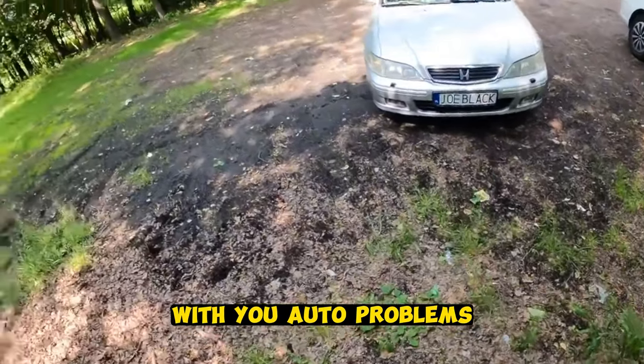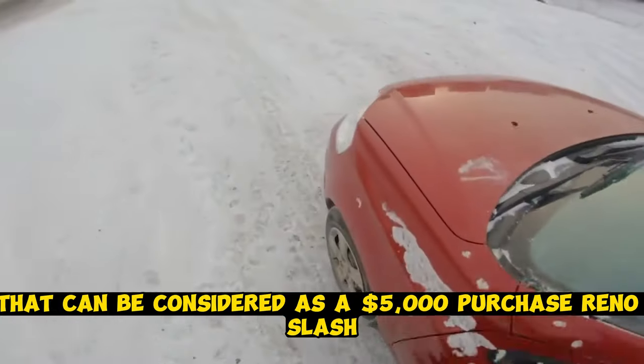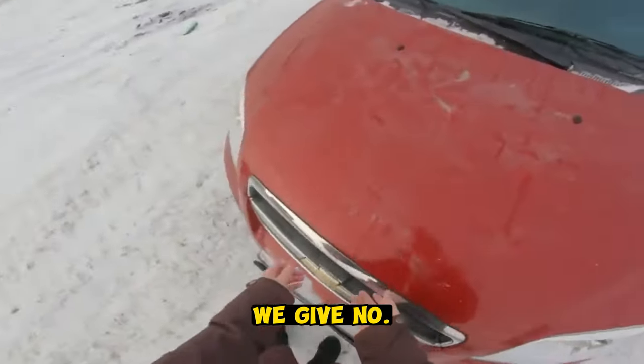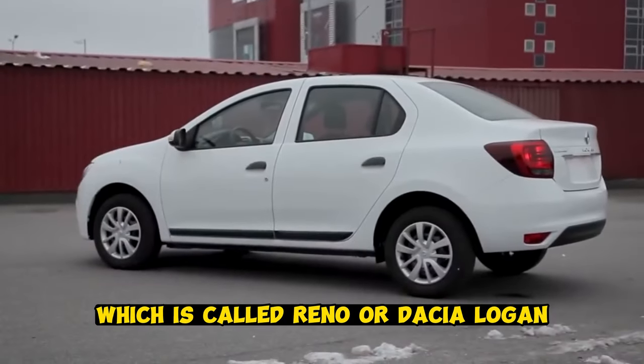Hello everyone, with you Auto Problems. A selection of cars that can be considered as a $5,000 purchase. We give number 10 to one very popular car called the Renault or Dacia Logan of the first generation.